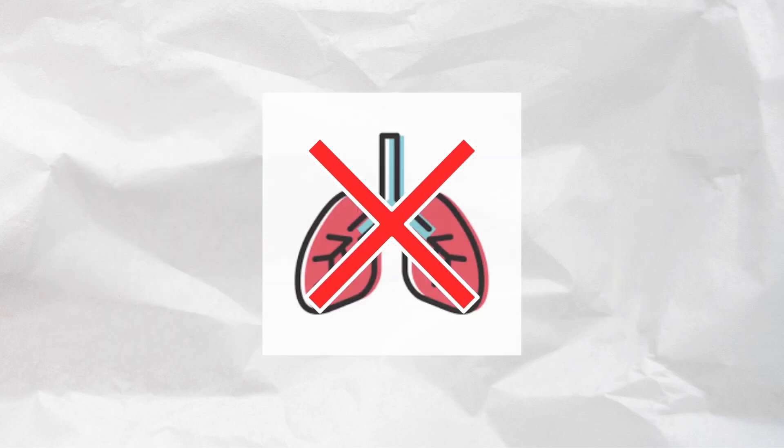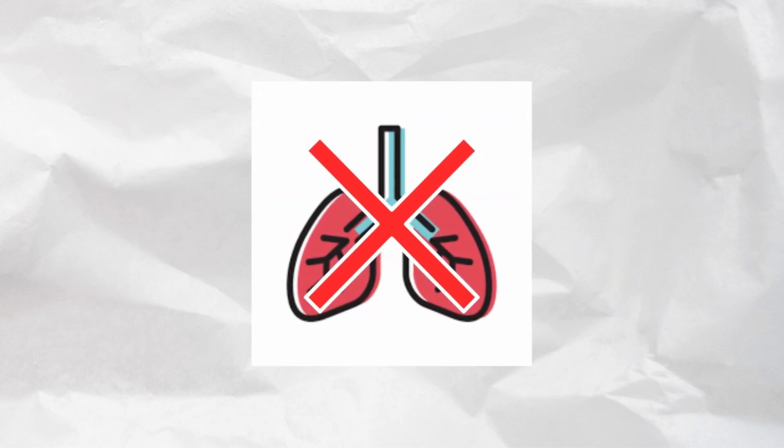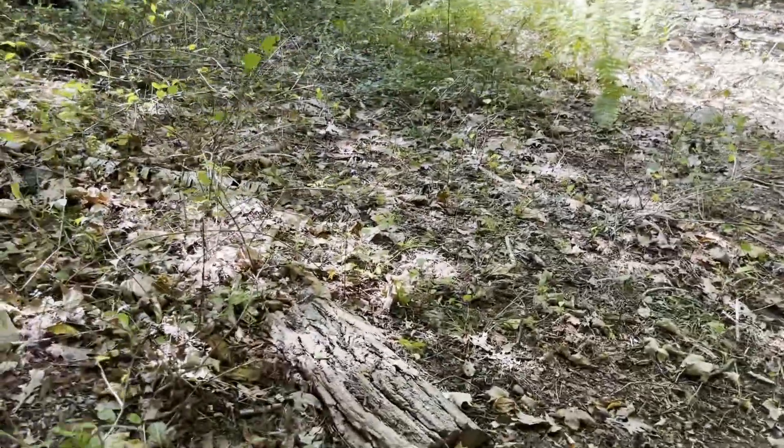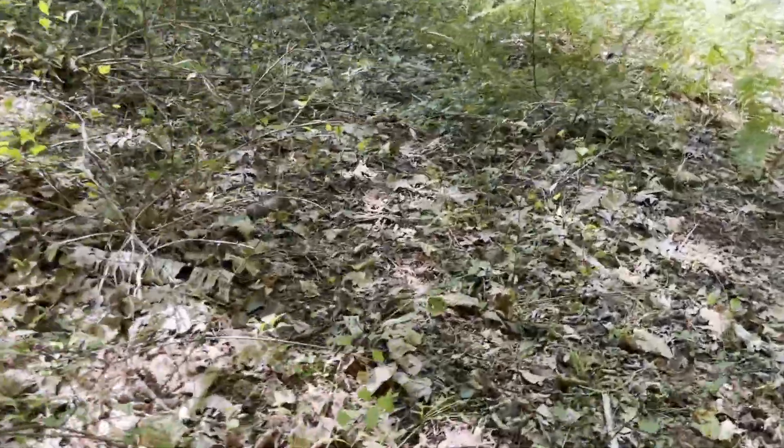What if there were a salamander so remarkable — a salamander that didn't even need lungs? The truth is, there are salamanders like this, and there is a good chance that you have them in your backyard.